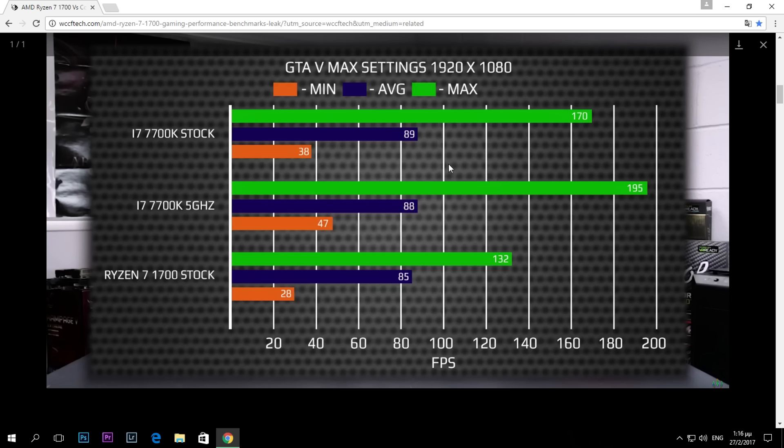In my opinion, overclocked the Ryzen 7 1700 will perform much better, because it has a very low clock speed compared to the others. Once overclocked, it should close that gap significantly.